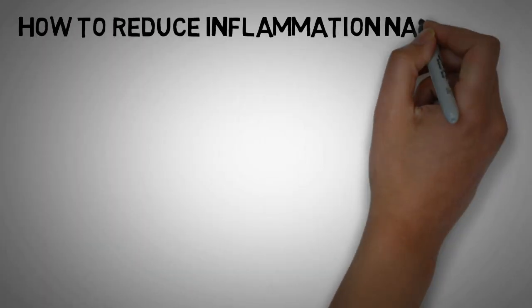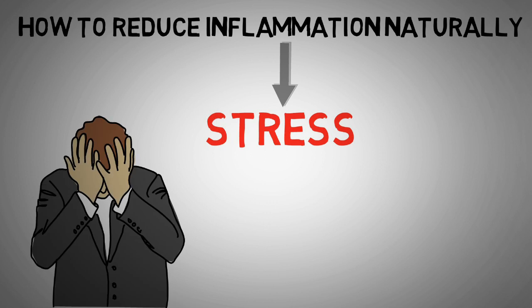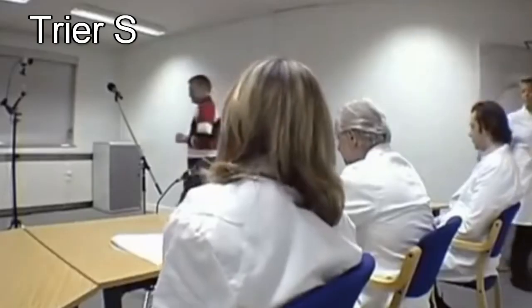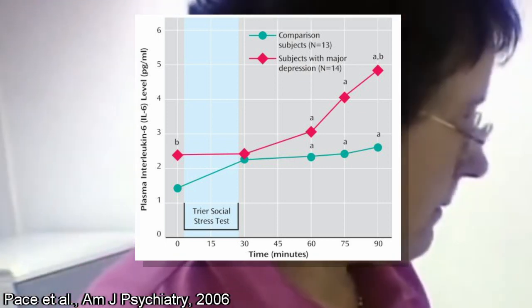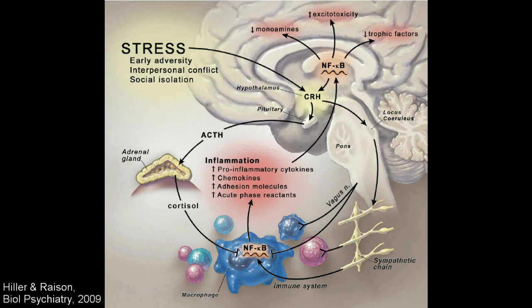Moving forward on how to reduce inflammation naturally, we also have to talk about stress. We know that stress is not good for our mental health, and this is most likely because it increases inflammation. When people underwent the so-called trier social stress test, inflammation levels increased, and this was especially true for people with major depression. While short-term stress isn't the issue, chronic stress can lead to chronic inflammation, which then wreaks havoc in your body.